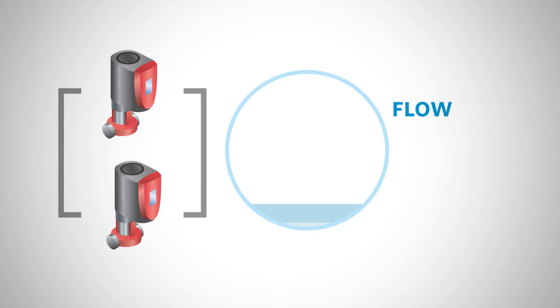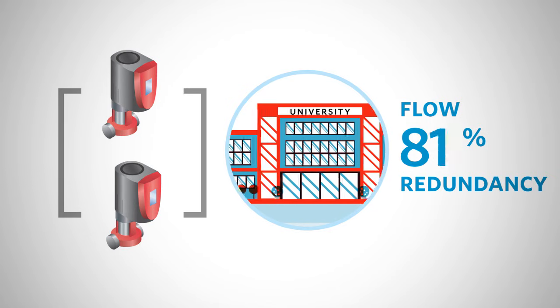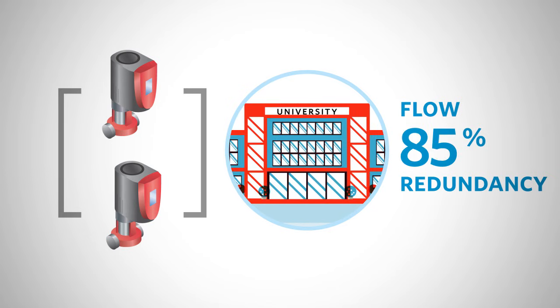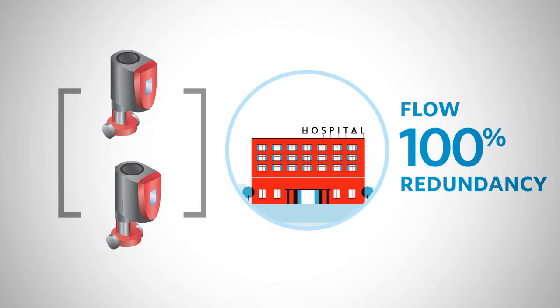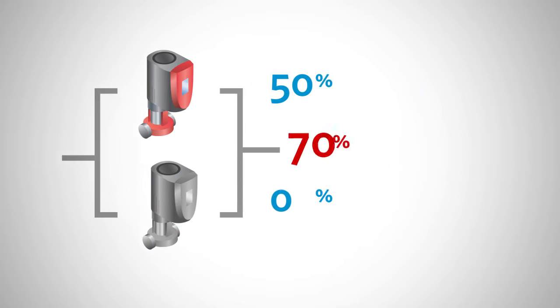Depending on the function of the building and the importance of guaranteed uptime in serving that function, an appropriate level of redundancy can be used in sizing the pumps. For example, a flow capacity split of 50-50 would result in each of the two pumps being sized for 50% of the design flow. If one of the pumps is offline for service, the remaining pump could still provide as much as 70% of the design flow rate.